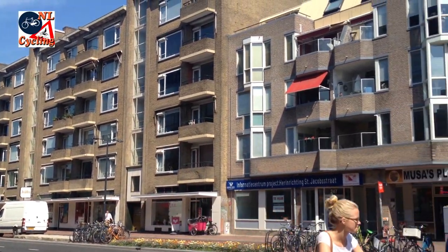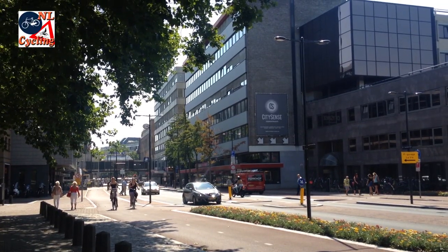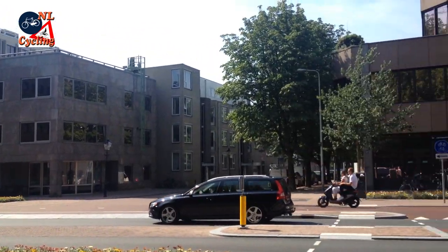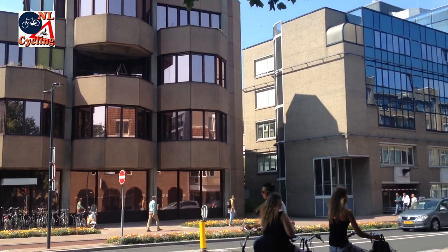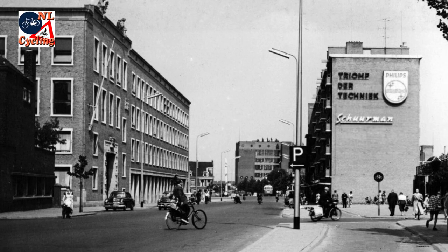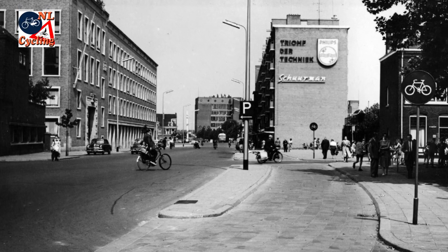The war stopped everything and the redevelopment took over 50 years. That is why you can see 1950s flats right next to those from the 1980s. Office blocks from the 1960s, the 1970s, and then one from the turn of the century — already replacing the block that was first built here in the 1950s. That 1950s cycle track was modernized as well.